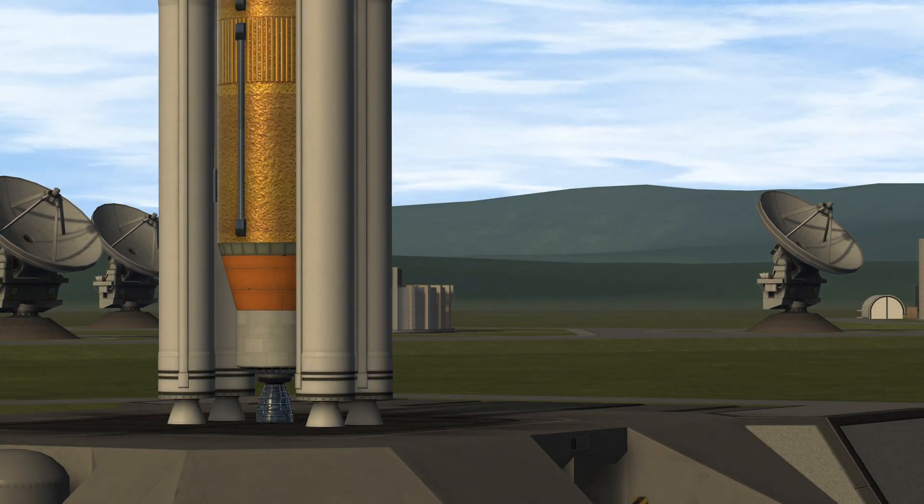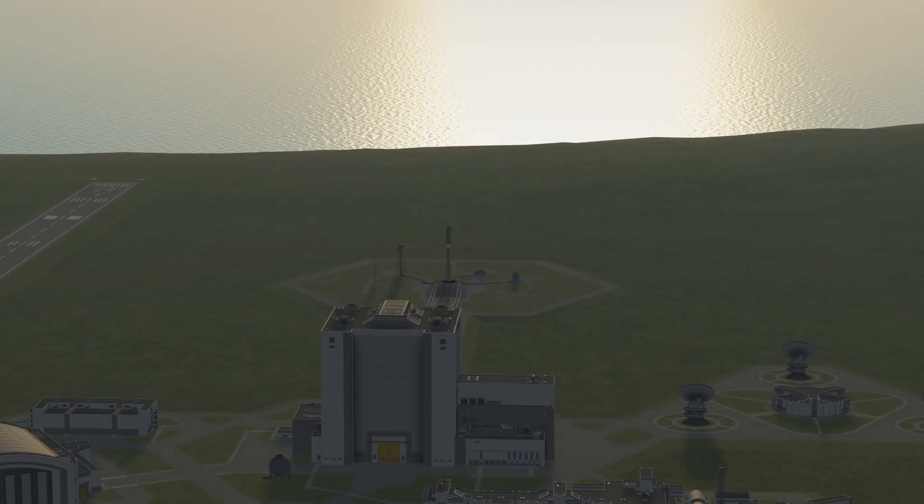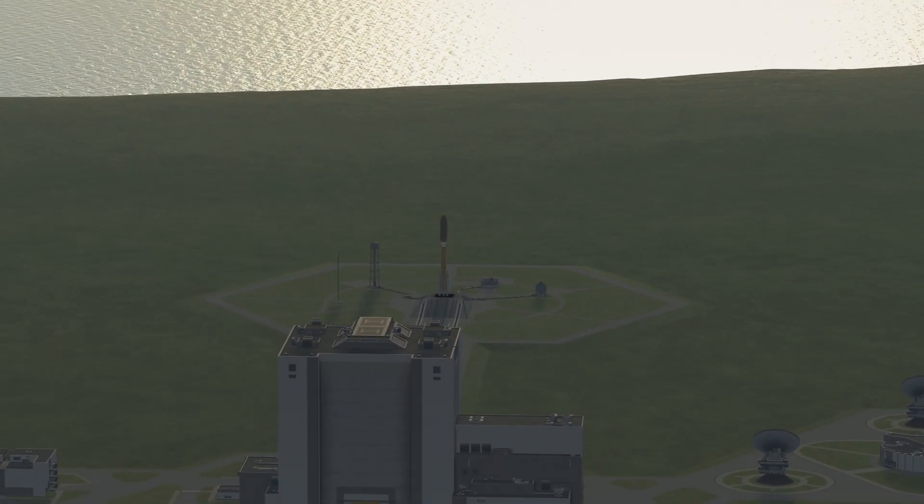ULA safety officer — Go. Vehicle system engineer — Go. Anomaly chief — Go. Range coordinator — Clear and proceed.